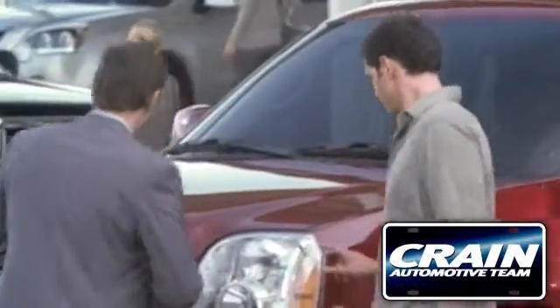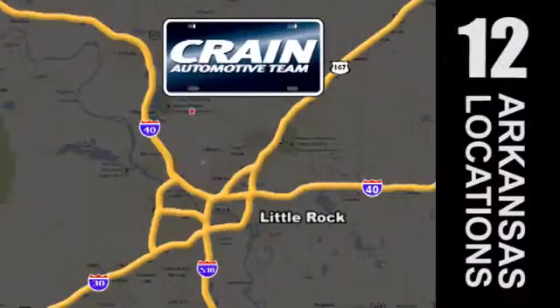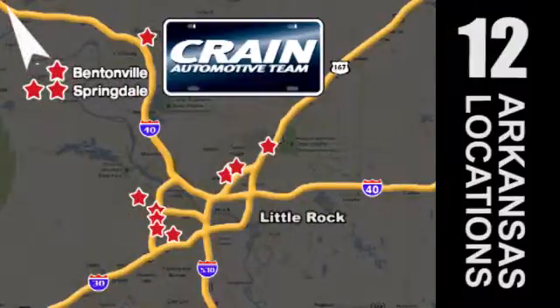Visit us anytime at craneteam.com. Go, go, go — Craneteam's got them! Craneteam.com